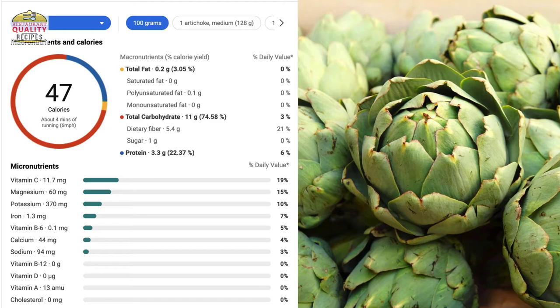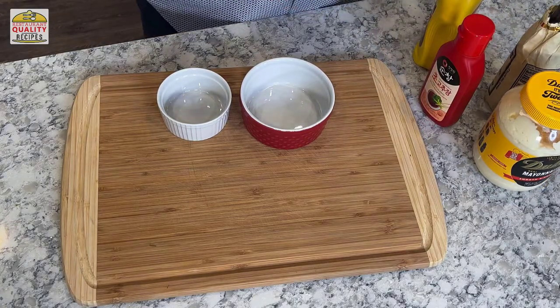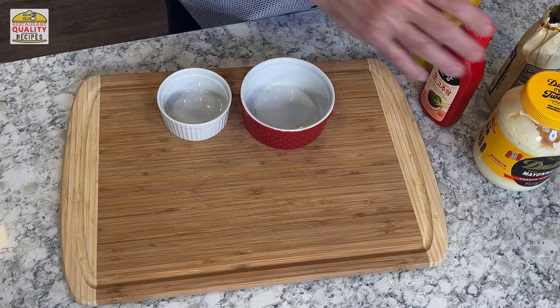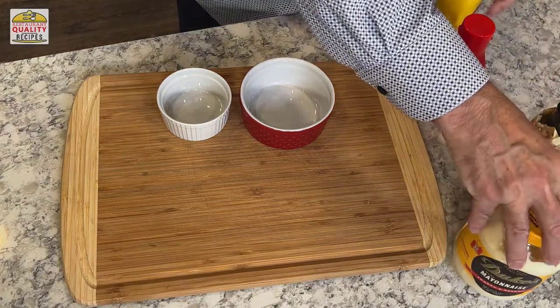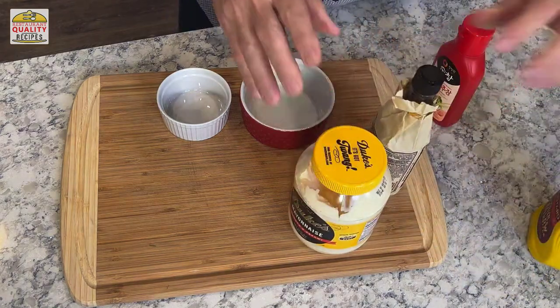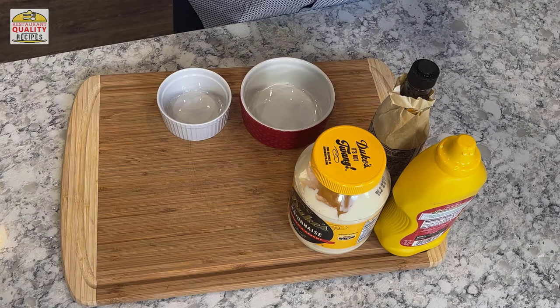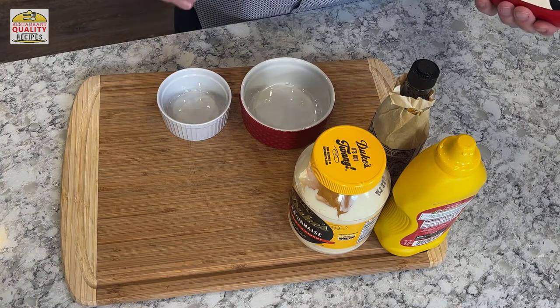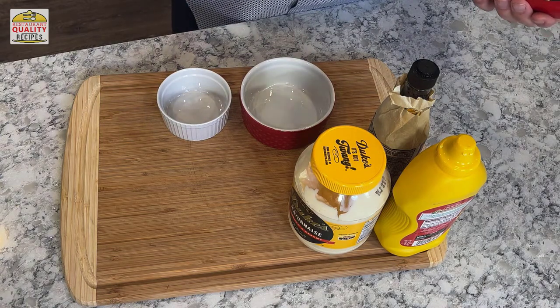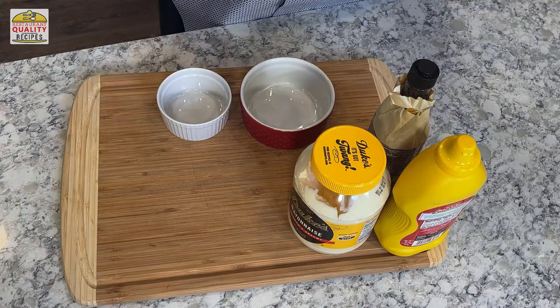We're going to make two sauces with simple ingredients. The first one is mayo with Dijon mustard and a little Worcestershire sauce — I know that sounds like an odd combination, but it's really good. The second one is just gochujang mixed with mayo to make a little spicy-sweet sauce you're going to love. You can also use melted butter if you want.